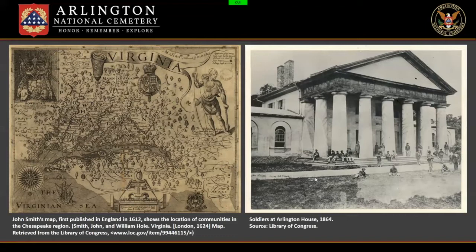This valuable plot of land rests along the Potomac River and was inhabited by the Nacotchtank, Anacostan, and Piscataway communities. I encourage you to zoom in on John Smith's map of the region on the left. By around 1669, the land had been colonized, first by John Alexander, who got about 6,000 of these acres. The land passed in 1778 to John Park Custis, who got 1,100 acres, and when he died, the land was placed in trust for his son.